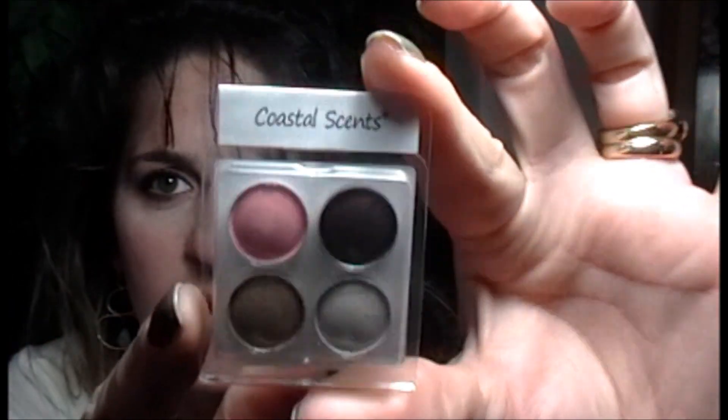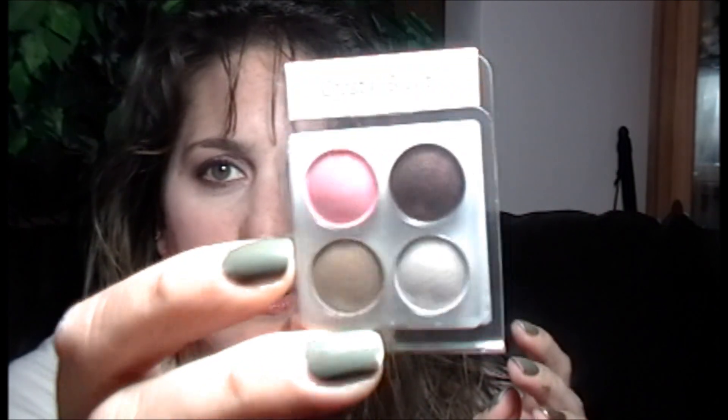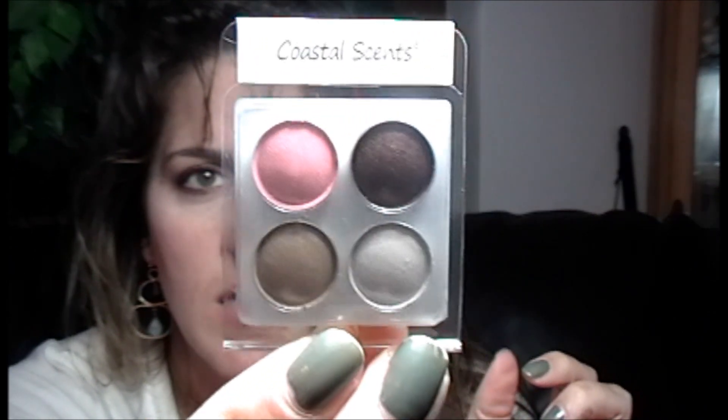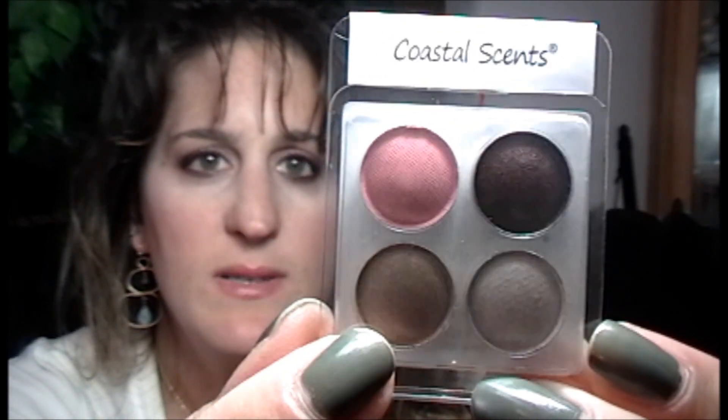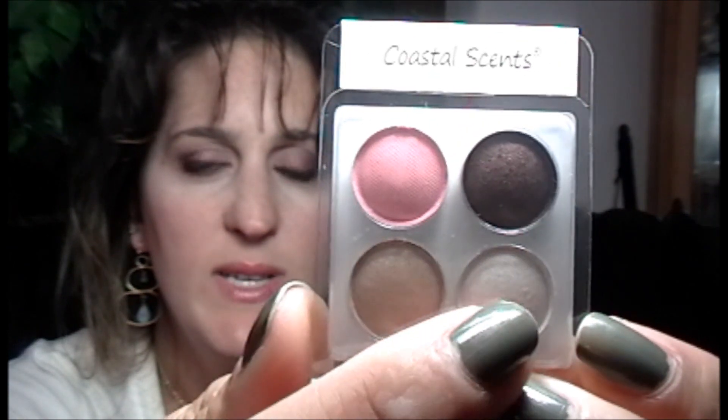The next item is Coastal Scents eyeshadow — this is sweet. I don't have anything from Coastal Scents but I always see videos on these and they're supposed to be really really good. Very cute little packaging. The colors are perfect — nice, basic, and pretty fall colors. Set number six: the colors are Peach Puff, Cherry, Chocolate, Nude, and White Silver.